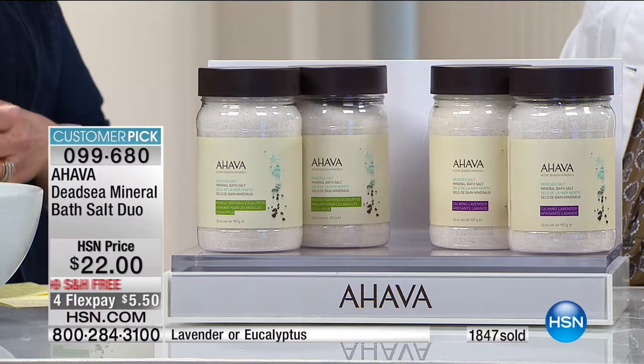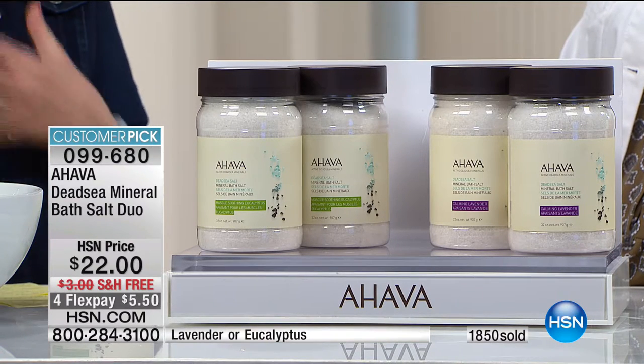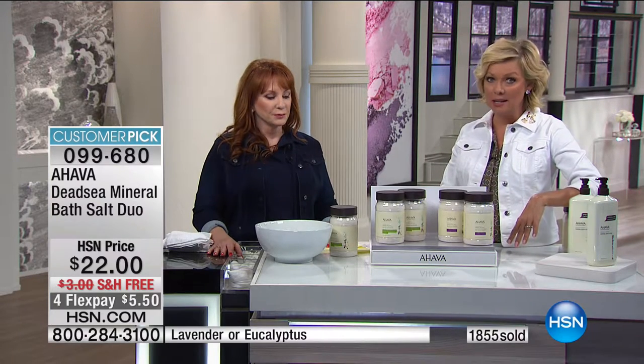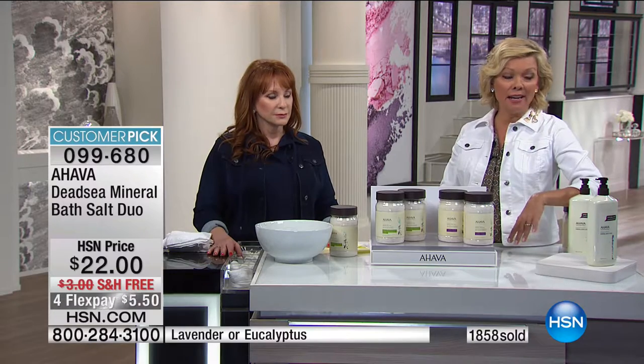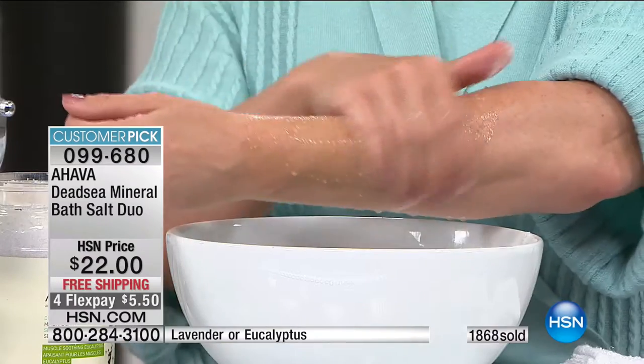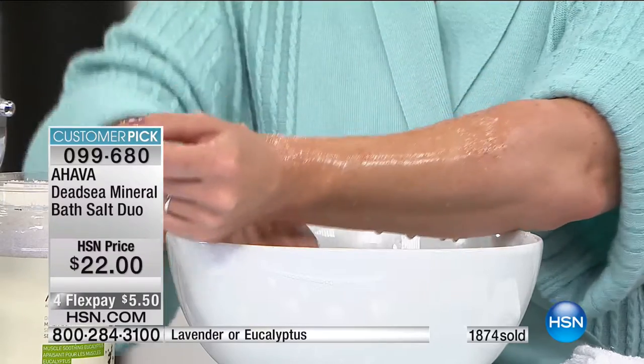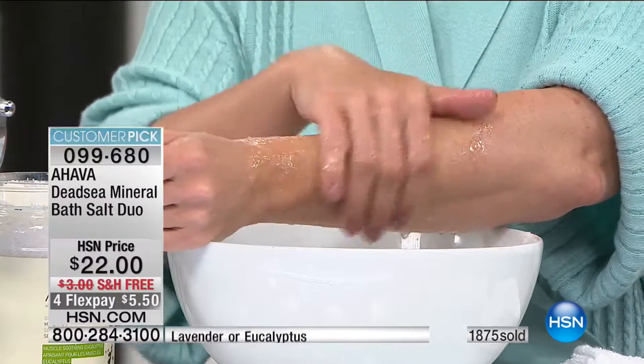There are 300 left. Item number 99680. We're moving right into the Ahava body lotion — we also have hand lotions available. This is 750 ml, which is 24 ounces. Normally this is $56, but today it's only $38. It's almost a perfectly rated five-star customer pick. Free shipping with one payment of only $9.50 for delivery. Item number 217-561.